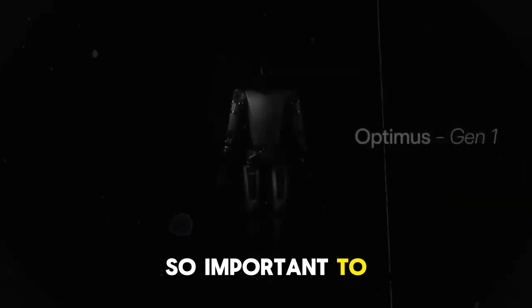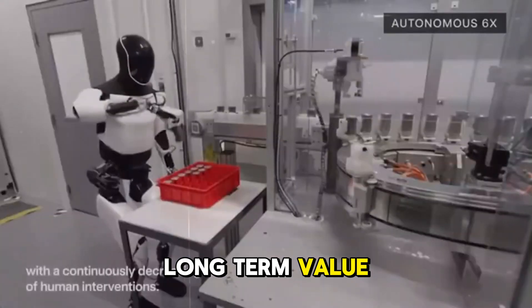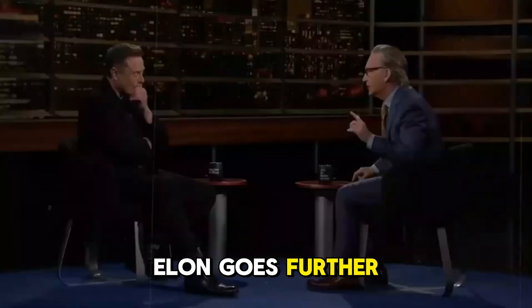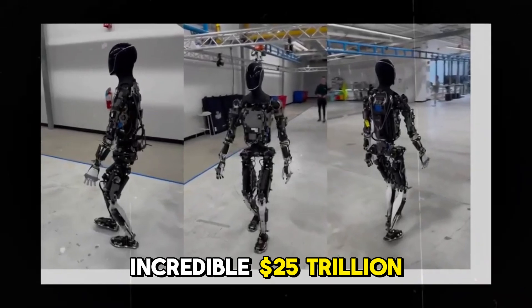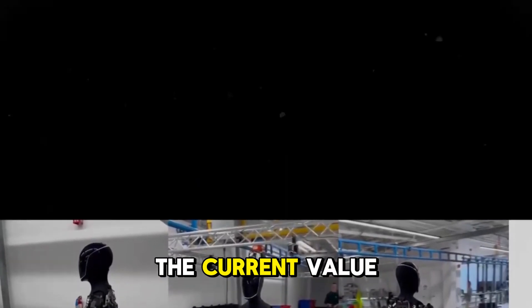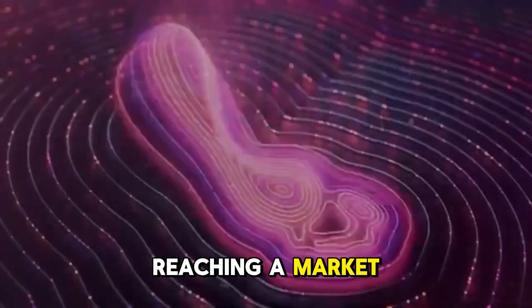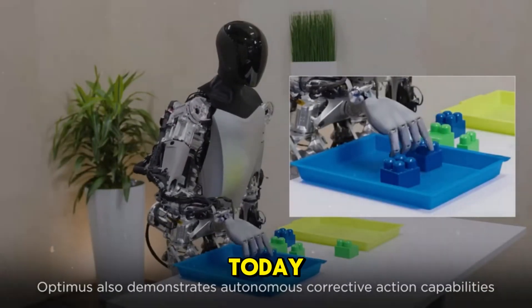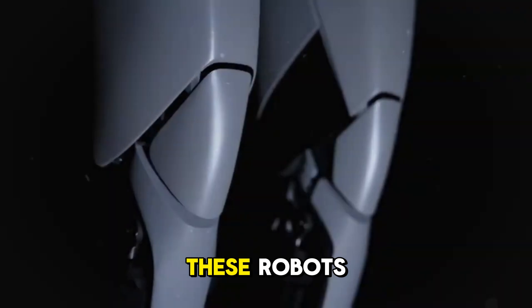What makes Optimus so important to Elon is evident in his statements during Tesla's recent second quarter earnings call. He repeatedly asserted that the long-term value of Optimus would surpass that of all Tesla's other products combined. Elon goes further, stating that Optimus could transform Tesla into a company valued at an incredible $25 trillion — corresponding to more than half the current value of the S&P 500, and roughly eight times what Apple is worth today.